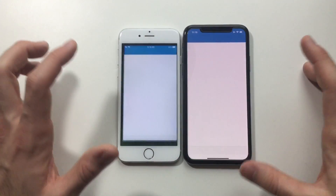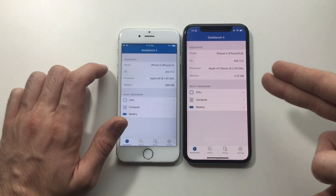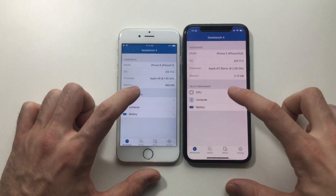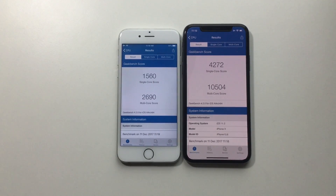Now going for the Geekbench test. Everything is closed, nothing running in the background. Almost 3 GB RAM on the X, 1 GB on the 6. A8, 1.4 GHz dual-core vs. hexa-core A11 Bionic at 2.39 GHz. iPhone 6 single-core score is 1,560 versus 4,272 on the X — about three times more. Multi-core is 2,700 versus 10,504 on the X. Worth noting: the iPhone 6 on iOS 8 used to score 2,900, so there's only about a 200-point drop — not that bad.